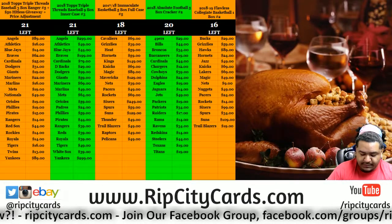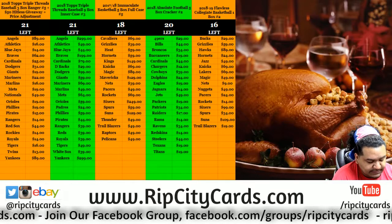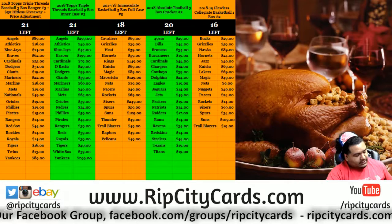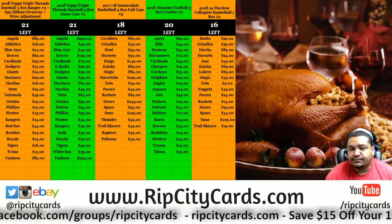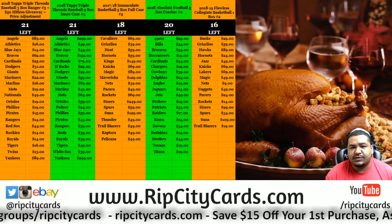Yo, what up peeps. Time to give away some monies. Now we did change the way we do things — it's all on you. So depending on how many purchases we have in a day, that's how much money we give away. Every 30 purchases, we add $100 to the pot.